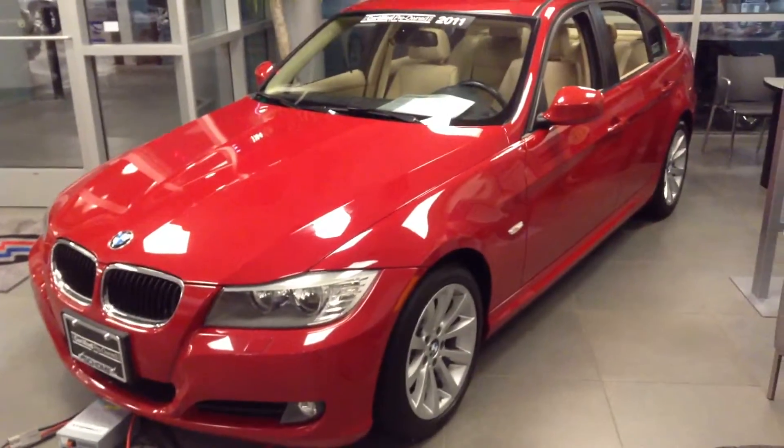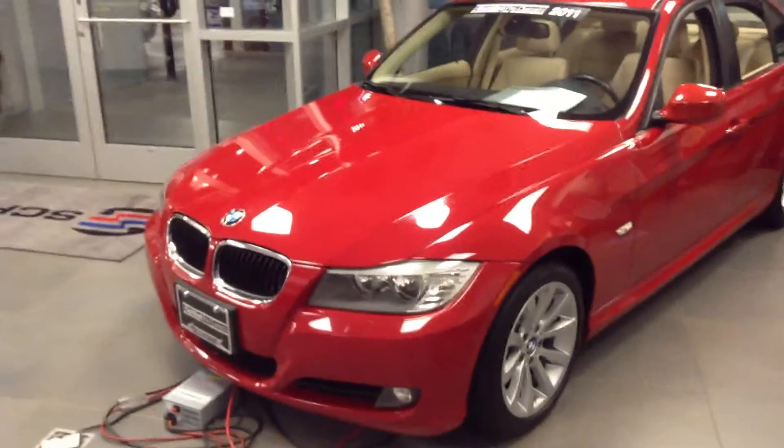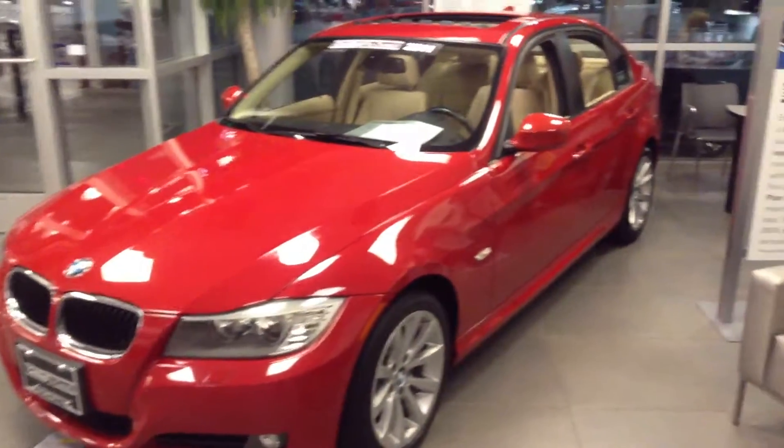Hey Lisa, this is Jason from Shant BMW. Hope you're doing well. Just wanted to give you a quick video about that car you were interested in.